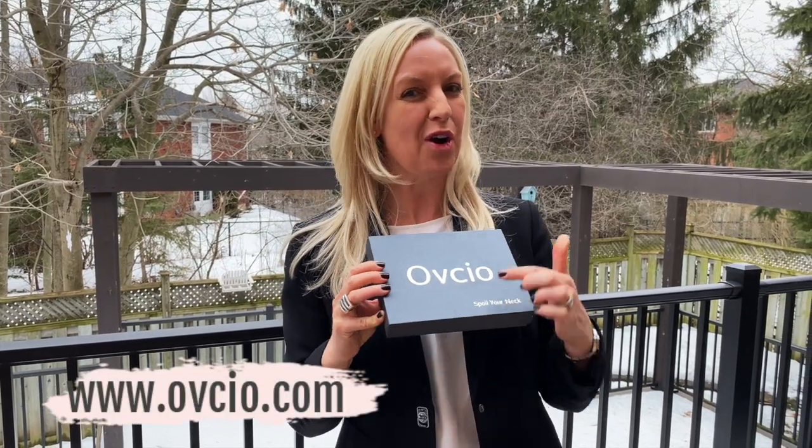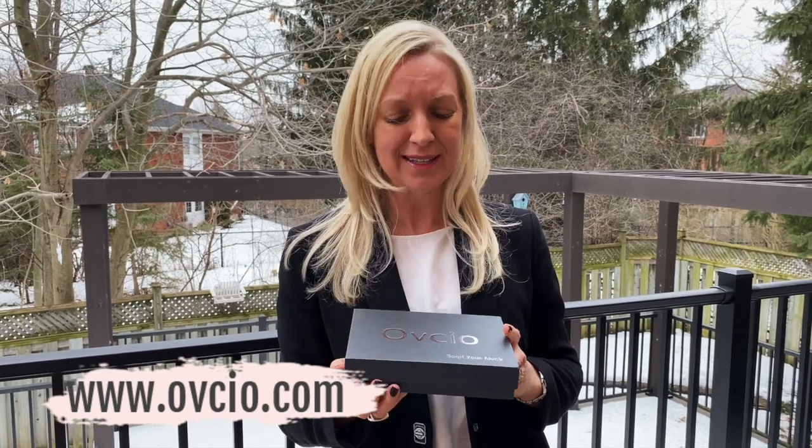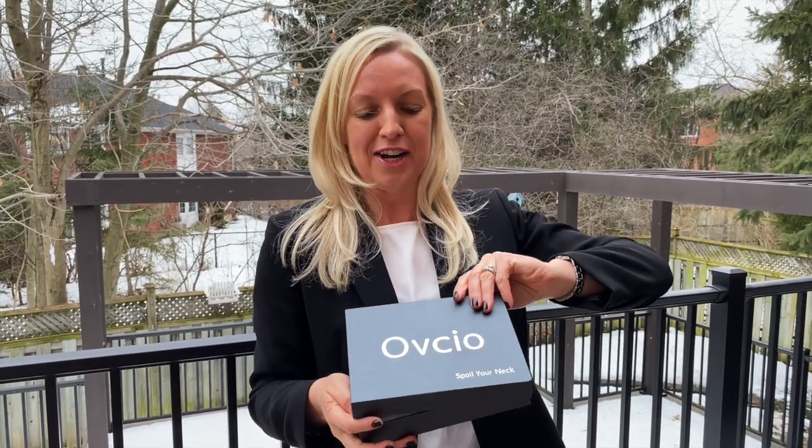I'm so excited! Yay! I just got my beautiful scarf from Ove Sio. So if you don't know anything about Ove Sio, you can follow them on Instagram. It's Mongolian Cashmere. It's a beautiful, massive, thin, lightweight scarf. Come and have a look.